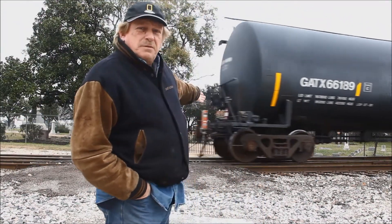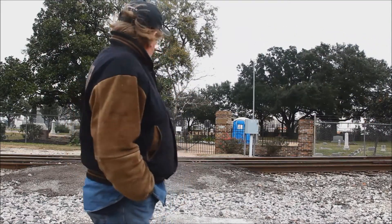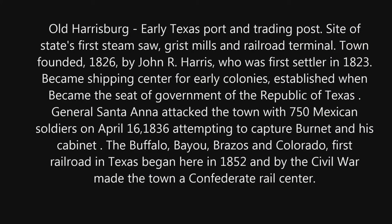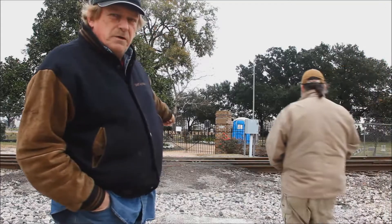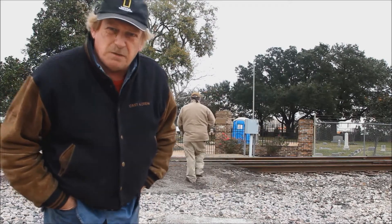Behind me is one of the oldest cemeteries in Texas. It was first built in 1820; the first graves were in the 1820s and 1830s. This is Bentonville Cemetery, Harrisburg, Texas.